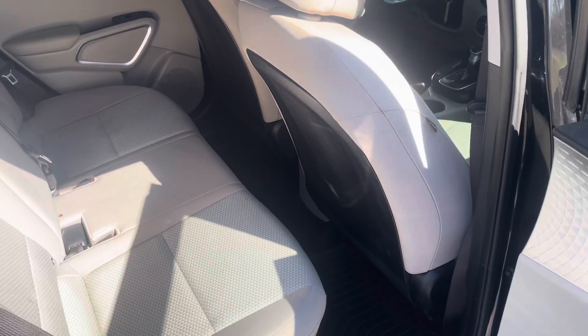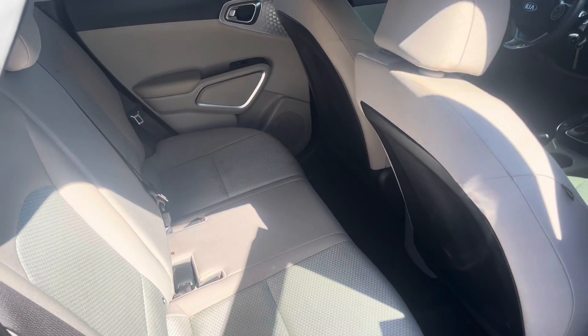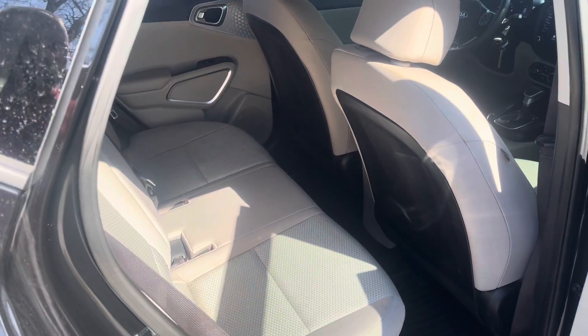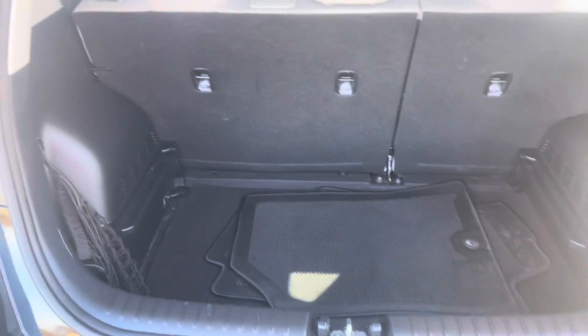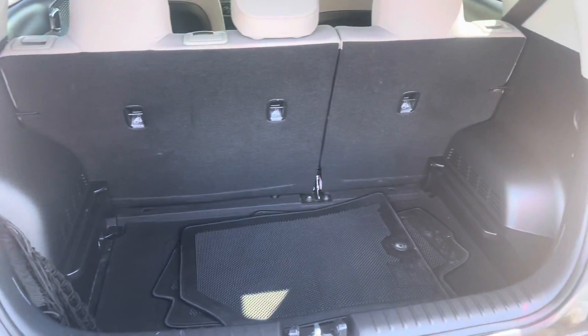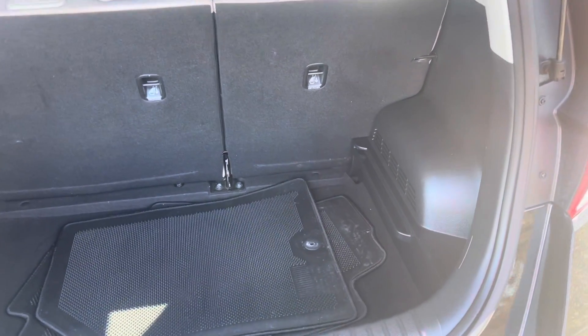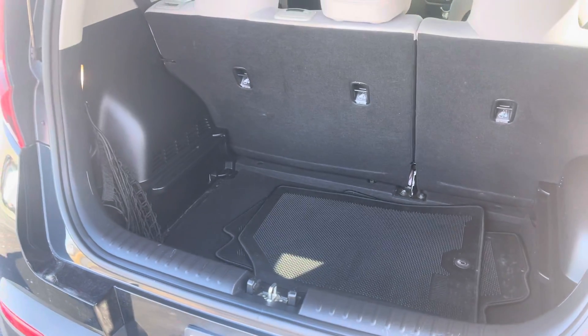Even with the back seats all the way back, still plenty of room for any friends or family members that you may have riding with you, so they will always be comfortable. And the rear compartment of this vehicle, as you can tell, has plenty of room to store anything for any activity you may be getting into — whether it's playing a sport or just going out and getting some groceries. Got plenty of room back there and some extra floor mats for you as well.